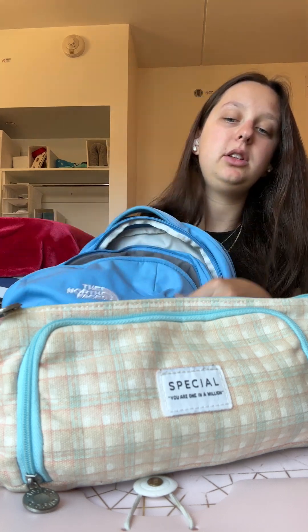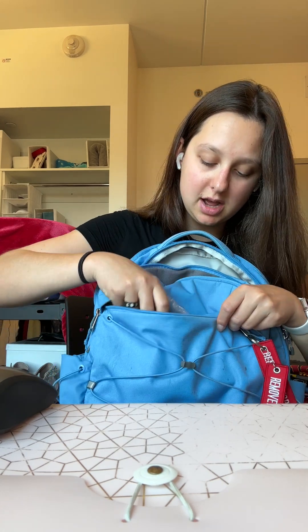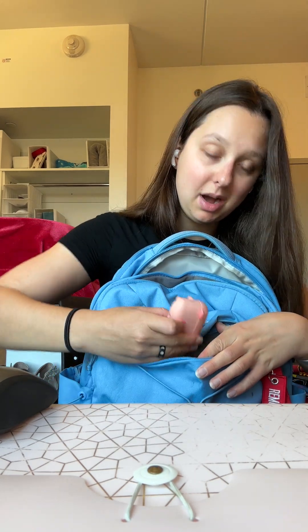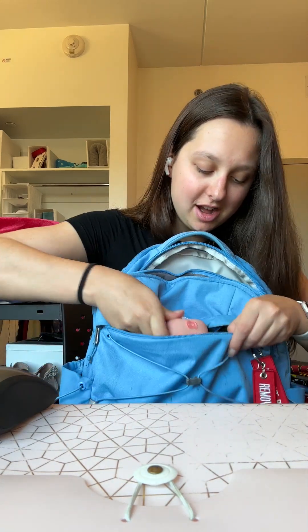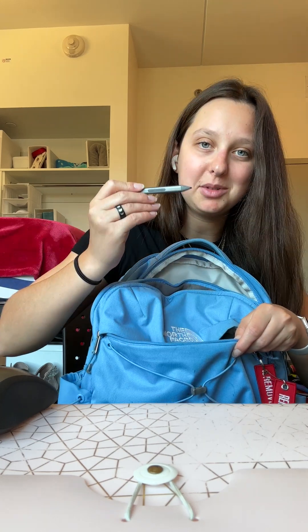And then this last smaller one in front, I have just some small items: a pack of gum, my AirPods — look, it's a little pig, his name is Phil — some lip balm, hair ties, and my laptop stylus.